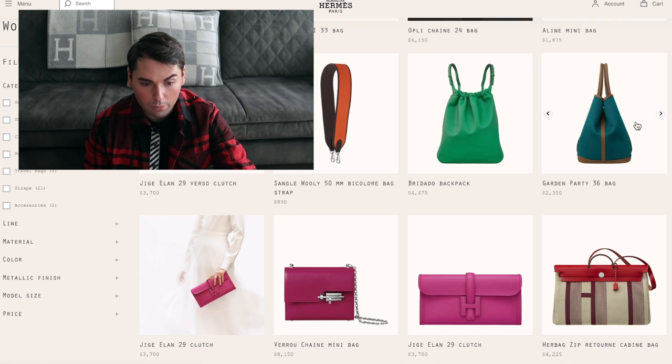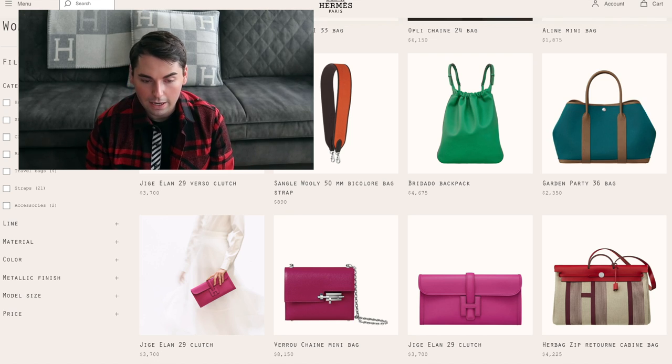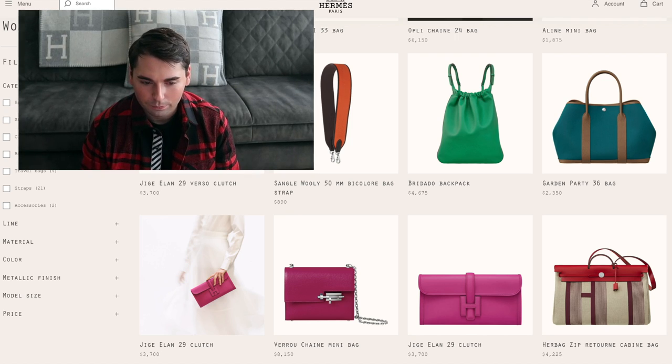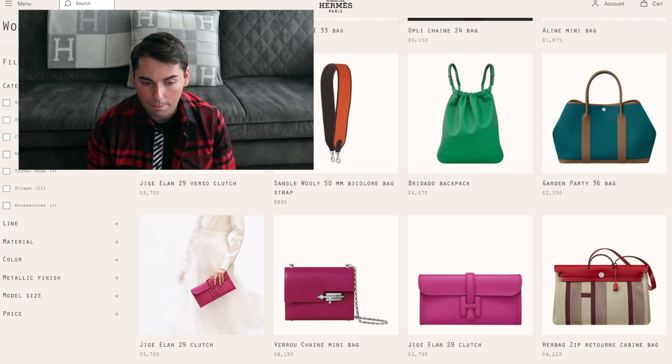There's also a Garden Party 36. A lot of people love this bag for traveling because it's really lightweight. But if you look at it in canvas, you'll see the resemblance to the Trader Joe's shopping bag I mentioned earlier. It's a fun and simple bag, but you have to decide whether it's worth nearly $2,500 to you.